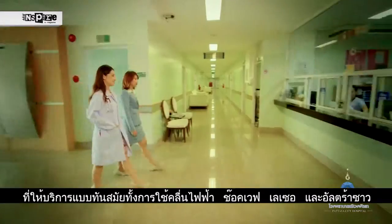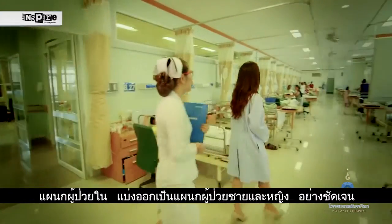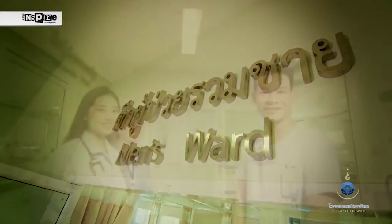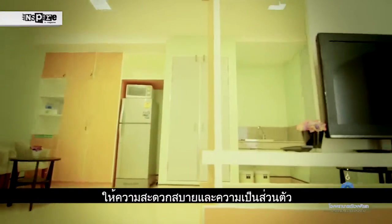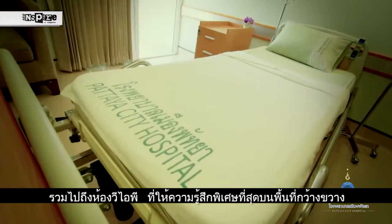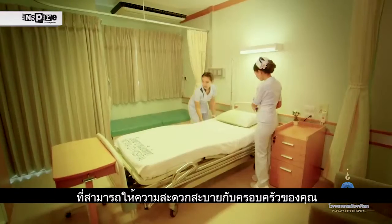Our third floor has three types of rooms we provide for our IPD patients. Our common ward is clean and spacious and separated into women's and men's beds. If you prefer your own room, then our fourth floor offers two types. The second type is our spacious single room for your convenience, and the third is a state of the art spacious VIP room comfortable for you and your family.